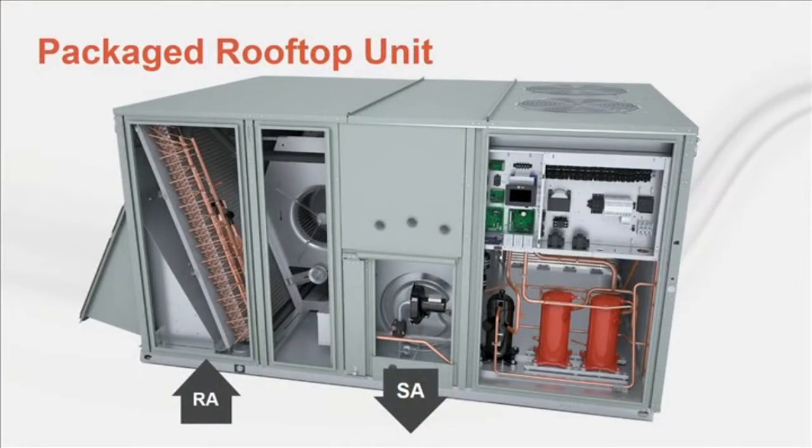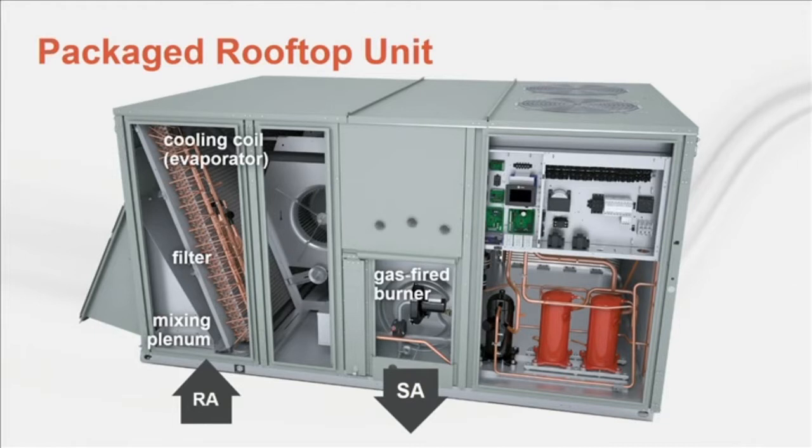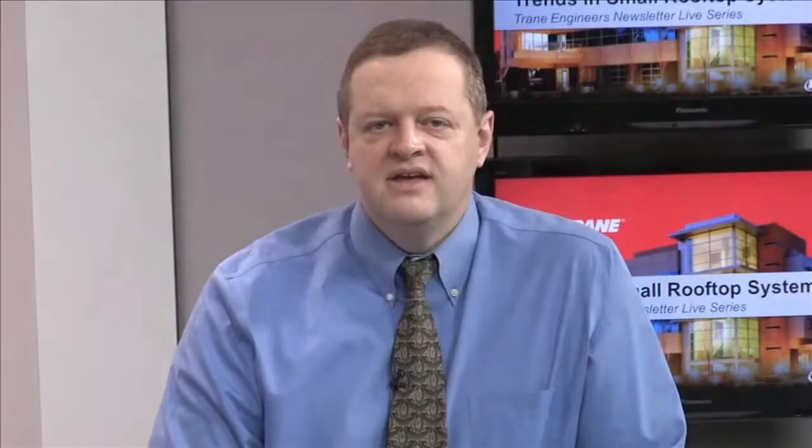The packaged rooftop unit is arguably the workhorse of the HVAC industry. It's a factory-assembled product that typically contains a plenum for mixing outdoor air with recirculated air, a filter, cooling coil, possibly a gas-fired burner or electric heater, supply fan, controls, and all the components of a direct expansion refrigeration system. Most use an air-cooled condenser, but sometimes a water-cooled or evaporative-cooled condenser is used instead. This type of equipment is typically installed outdoors on the roof of the building. A building might use a single rooftop unit or several, depending on its size, load characteristics, and function.